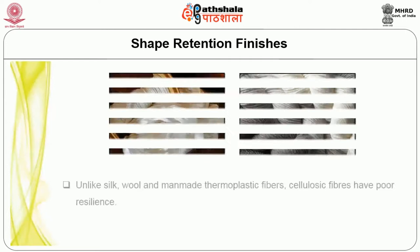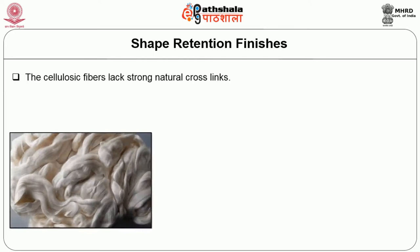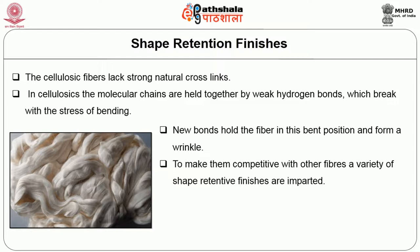What is shape retention? Unlike silk, wool and manmade thermoplastic fibers, cellulosic fibers have poor resilience — they lack the ability to retain their shape. They wrinkle and crush easily because cellulosic fibers lack strong natural cross links. The molecular chains are held together by weak hydrogen bonds which break with the stress of bending. New bonds hold the fiber in this bent position and form a wrinkle. To make them competitive with other fibers, a variety of shape-retentive finishes are imparted.